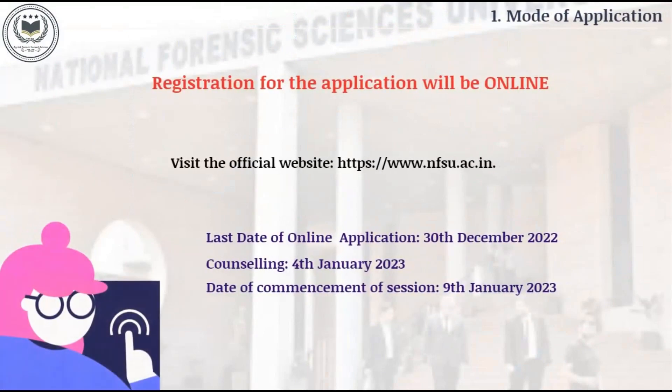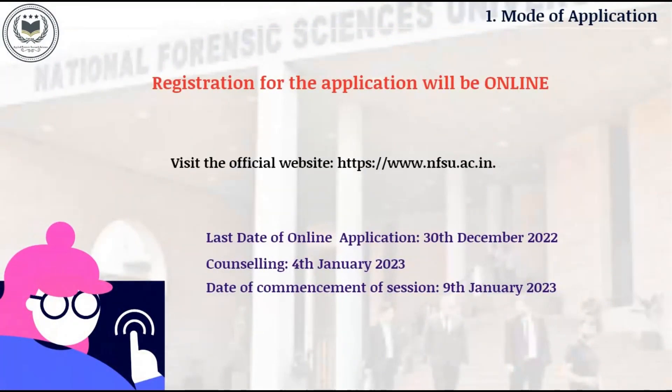Modes of Application: The registration for the admission procedure will be in the form of online. You will have to visit the official website of the National Forensic Science University, which is mentioned in the description box.